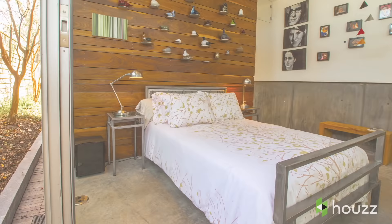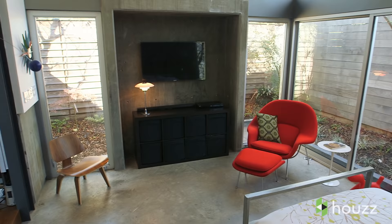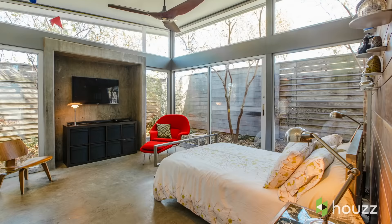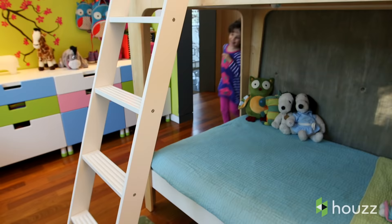One of the spaces that we really enjoy is the bedroom space. Our master bedroom is completely different than the other spaces of the house. It is really meant to be a quiet space — it's like you're sitting out in the garden because you have windows on two sides.